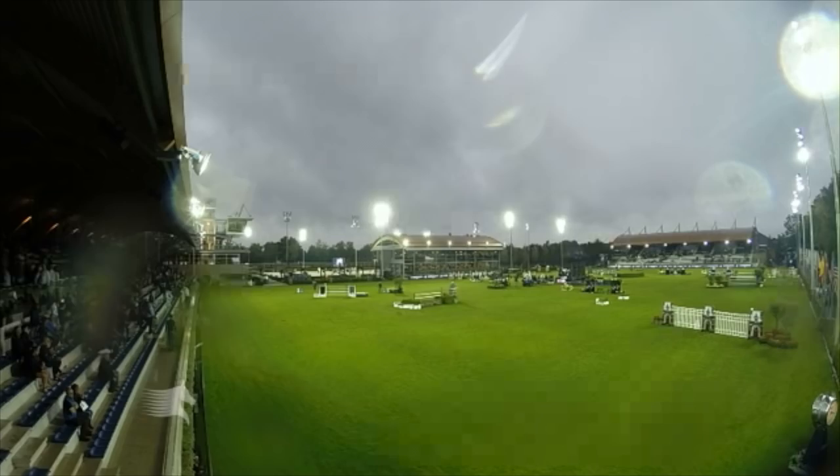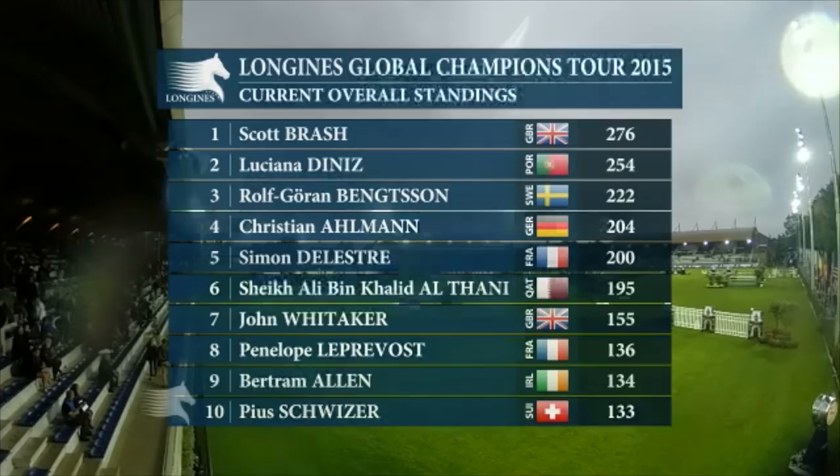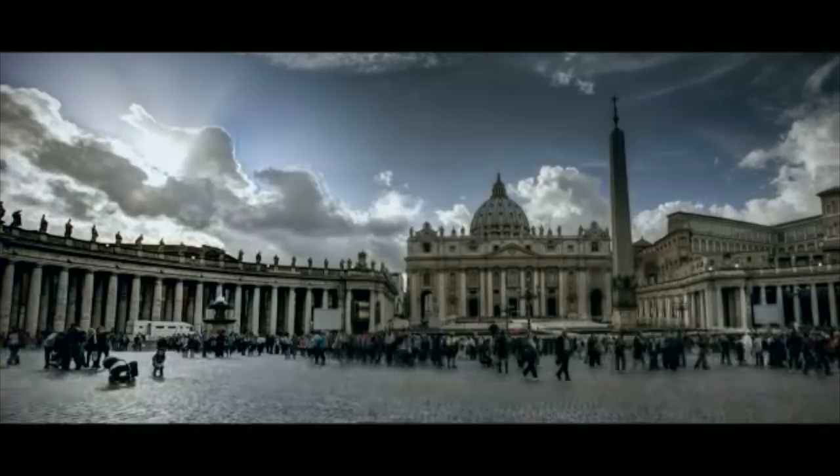Rolf-Goran Bengston rose to third place in the overall rankings. Despite a recent disappointing run of form, Luciana held onto her spot in second. Scott Brash's sixth place finish means he's just 22 points clear at the top but remains optimistic: "I miss Rome because I go to Calgary, so I've just got Vienna and Doha left. We're in a good position — it would have been nice to get a few extra points today, but we're still in a good enough position." For the first time, the tour now moves to Rome, where the Eternal City's Stadio dei Marmi will play host to show jumping's finest as the championship reaches its climax with just three rounds to go.